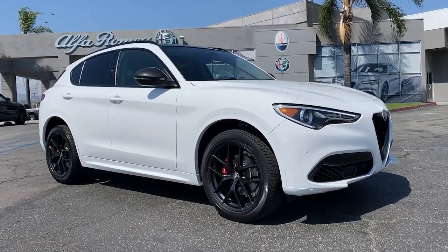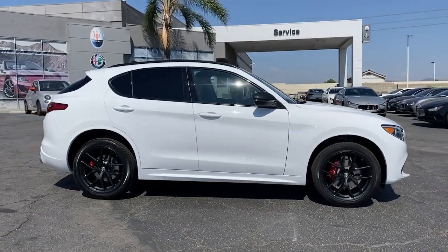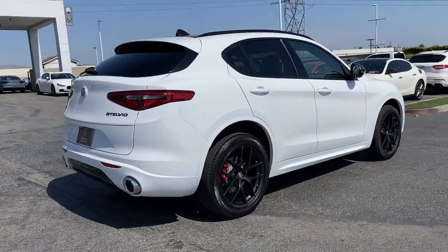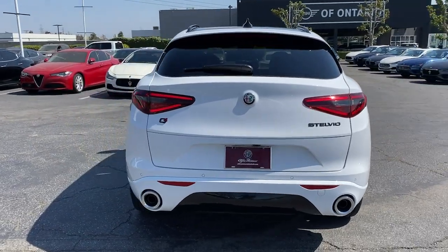You just found the 2021 Alfa Romeo Stelvio. Get behind the wheel of this bewitching Stelvio and discover the pleasure of connecting with the drive like never before. The rush of racing-inspired acceleration awaits in this responsive and engaging enthusiast's crossover.